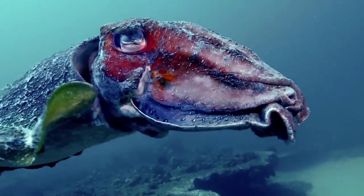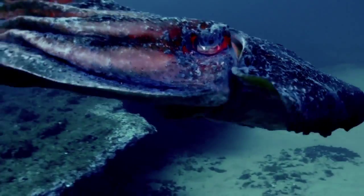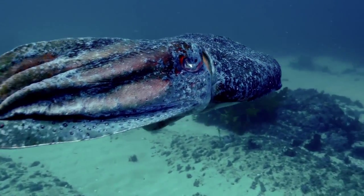Cephalopod means head foot. These animals have a prominent head and a set of arms and tentacles. These consist of octopus, squids, and cuttlefish. They are majestic creatures who have active camouflage.